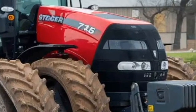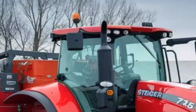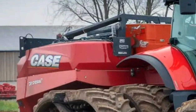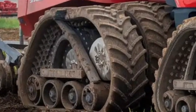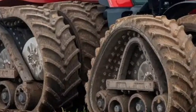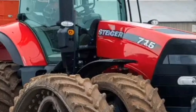The exterior of the Case Steiger 715 is both bold and functional. Its massive build is accentuated by aggressive styling, a robust frame, and large dual or quad-tire options to handle various terrains. The wide stance and heavy-duty chassis ensure stability and traction, critical when pulling the heaviest equipment or operating on uneven ground. Despite its size, the design incorporates aerodynamic improvements that enhance cooling efficiency and fuel economy.